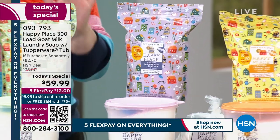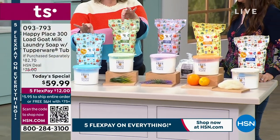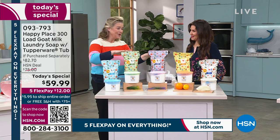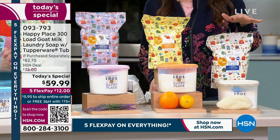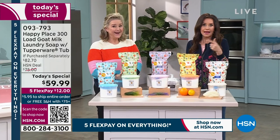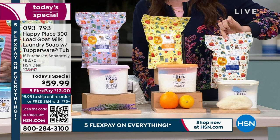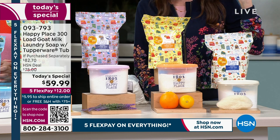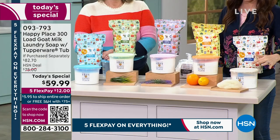300 loads — put that into perspective. That's over five loads of laundry a week. If you do two loads of laundry a week, this is going to be two years' worth of laundry soap. We're just about sold out of the fresh linen in single ship — when we introduced fresh linen, it sold out in one airing. So this will sell out in the next few minutes. Scan the QR code at the bottom of your screen with your phone or tablet in camera mode — that's your fastest way to shop.